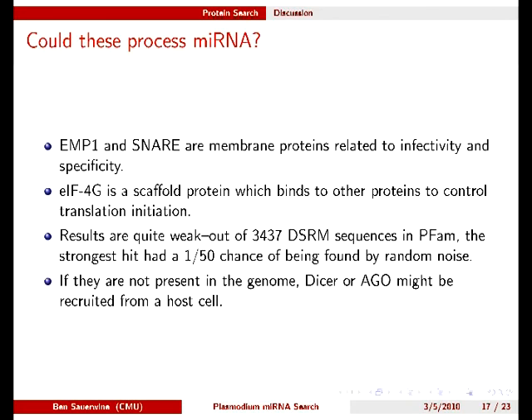Although the protein search results are rather weak, we are devising some wet lab strategies to further explore the possibility of finding the core protein components. Out of over 3,000 double-stranded RNA binding motifs in PFAM, our best result had a 1-in-50 chance of being found as noise. If we are pursuing an absolutely minimalist pathway, the necessary proteins could hypothetically be recruited from the host.